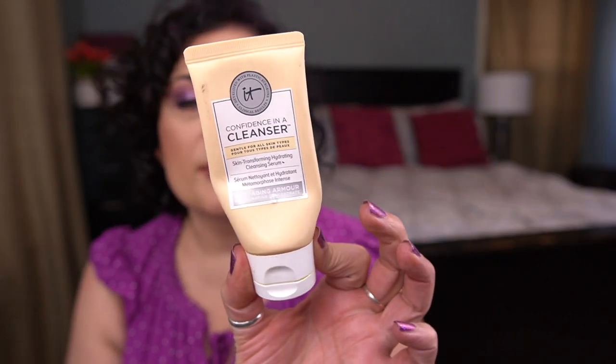The next cleanser I finished is by IT Cosmetics — the Confidence in a Cleanser. This is a deluxe sample that was part of my 100 colorful empties. This is an okay cleanser, not my favorite — it's a little stripping for my skin, so I prefer to use it in summer when my skin isn't super dry. From Clinique I have the Take the Day Off Makeup Remover for Lids, Lashes and Lips — a deluxe sample of 1.7 ounces.